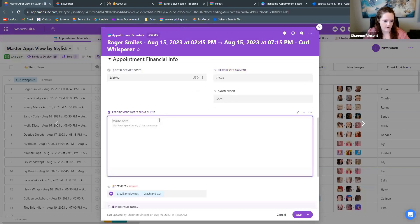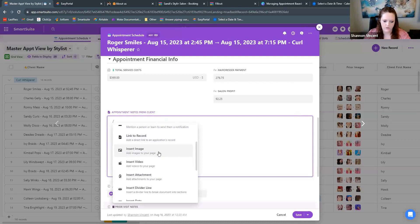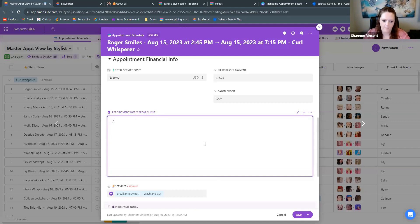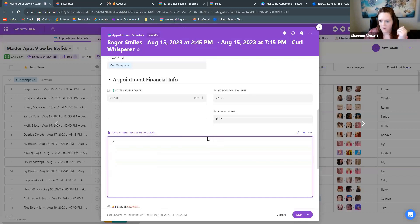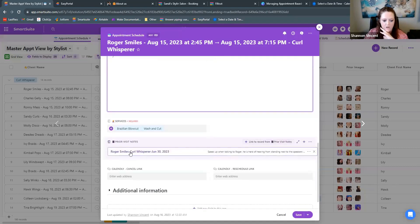One of my favorite features of SmartSuite is the notes and SmartDocs. You can have detailed notes using slash commands to insert tables, videos, and things like that — really detailed notes. Typically in out-of-the-box solutions it's just a small note section and there's not much you can do with it. The value here is each appointment is an individual record that can then be analyzed for the future, with connections to prior notes and services for reporting.